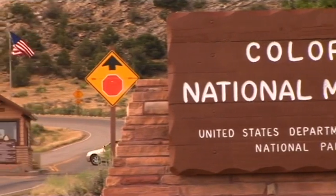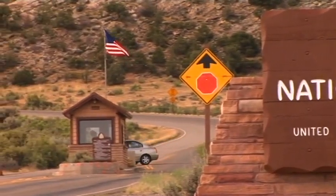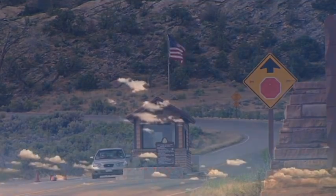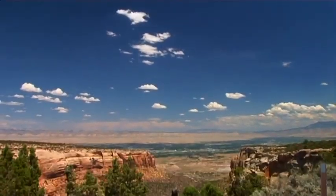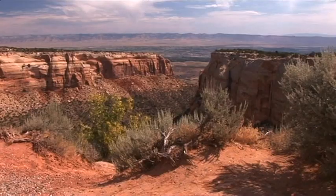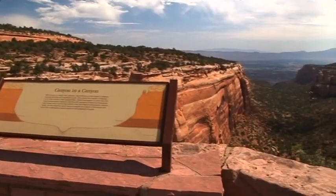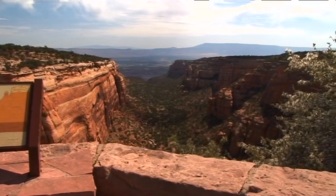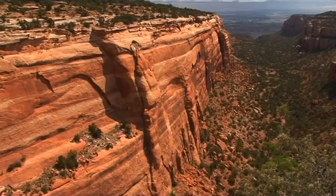Measuring a total of 83 square kilometers, the Colorado National Monument is one of the smallest national parks in the west of the USA. But the sight of its colorful canyons and striking sandstone formations is an experience not to be missed and one that will stay in the memory forever.